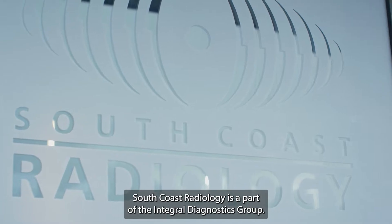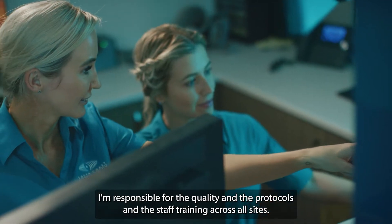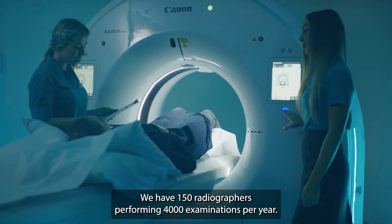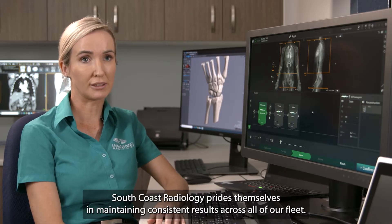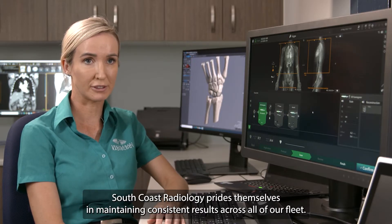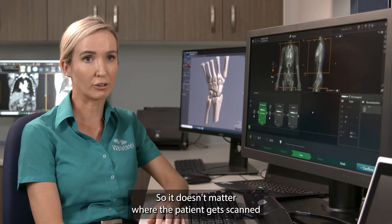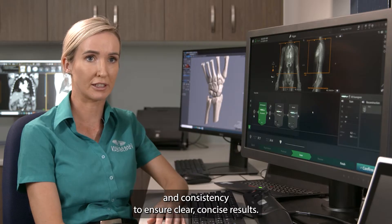Hi, my name's Dee. I'm the CT Modality Manager for South Coast Radiology. South Coast Radiology is a part of the Integral Diagnostics Group. We have 19 scanners across the fleet, and I'm responsible for the quality, the protocols, and the staff training across all sites. We have 150 radiographers performing 4,000 examinations per year. South Coast Radiology prides themselves in maintaining consistent results across all of our fleet. It doesn't matter where the patient gets scanned — on all of our Canon scanners, we can optimise our quality and consistency to ensure clear, concise results.